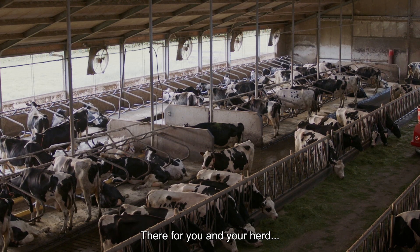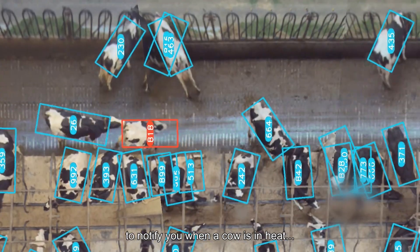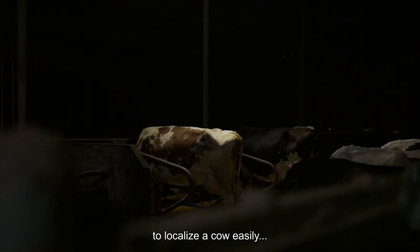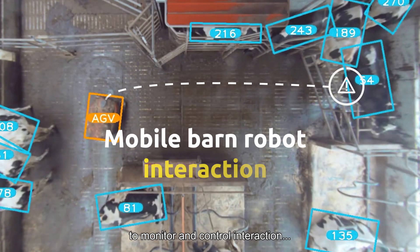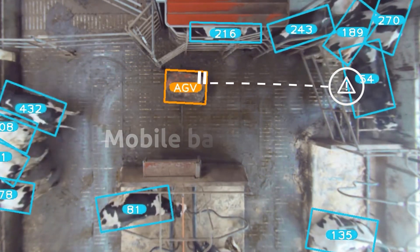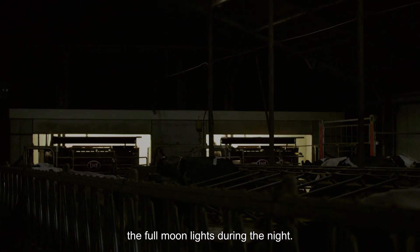There for you and your herd: to notify you when a cow is in heat, to localize a cow easily, to monitor and control interaction between mobile barn robots and your cows, and to adjust the light scheme or activate the full moon lights during the night.